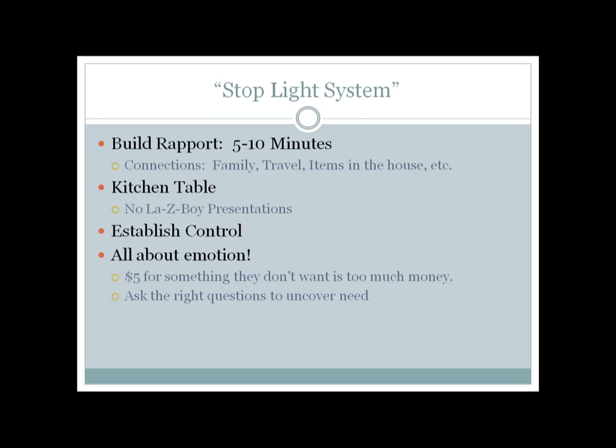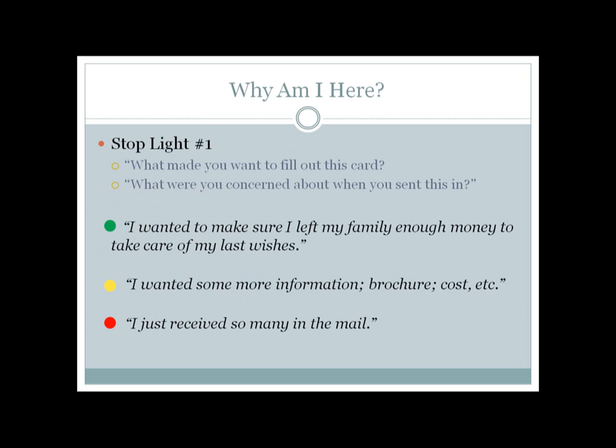Now we're going to go through the stoplight system. The first thing to understand is it is all about emotion. Five dollars for something they don't want is too much money — you'll hear us say that all the time. The last thing we want to talk about is price. Only after they've thoroughly convinced you of how important this is should you then go into prices. The stoplight system works exactly like a normal streetlight: green light answers mean you can go forward, yellow means slow down, red means you're dead — you have to come to a complete stop and re-ask the question. Their answers will determine whether you can move forward.